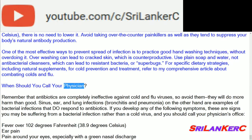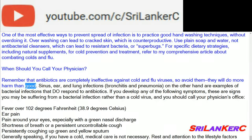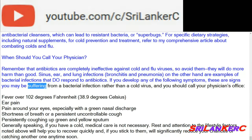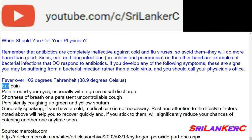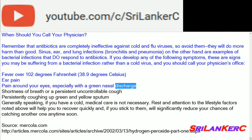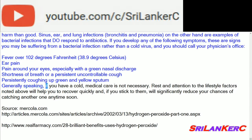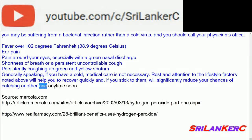Remember that antibiotics are completely ineffective against cold and flu viruses — avoid them, they will do more harm than good. Sinus, ear, and lung infections, bronchitis, and pneumonia are examples of bacterial infections that do respond to antibiotics. If you develop any of the following symptoms — fever over 102°F (38.9°C), ear pain, pain around your eyes especially with green nasal discharge, shortness of breath or a persistent uncontrollable cough, or persistently coughing up green and yellow sputum — these are signs you may have a bacterial infection rather than a cold virus and you should call your physician. Generally speaking, if you have a cold, medical care is not necessary; rest and attention to lifestyle factors will help you recover quickly and reduce your chances of catching another cold.